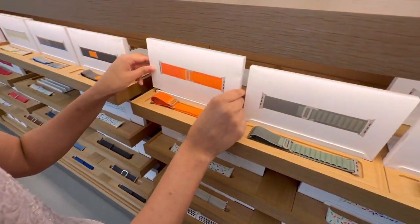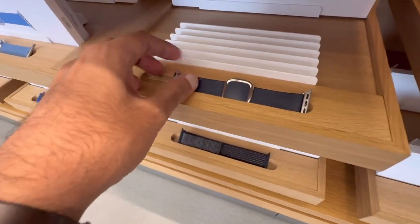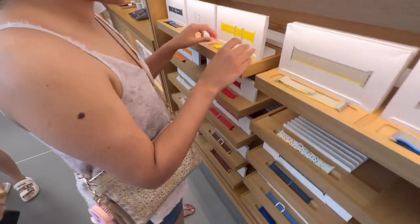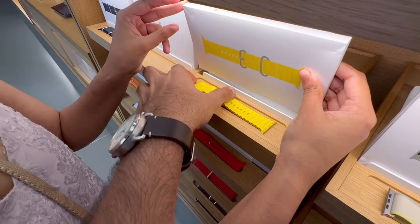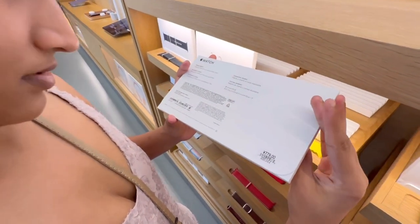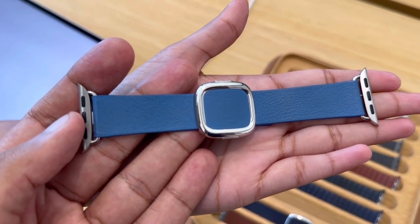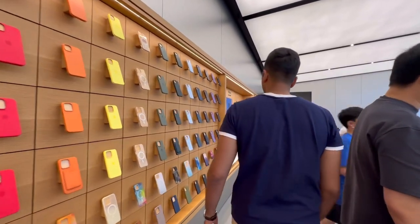They also have rubber bands — nice for sports and stuff. That one feels good. These rubber ones retail for 779 RMB as well. And check out this blue one — it's so good! The bands come in a wide variety of materials and colors, and Apple really nails the color options across all their accessories.